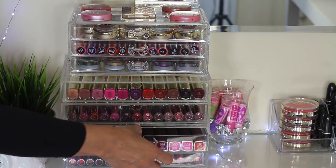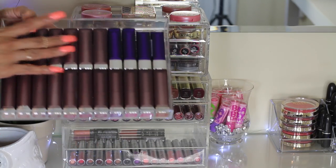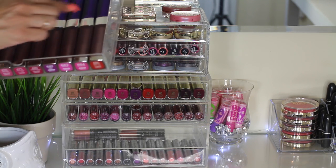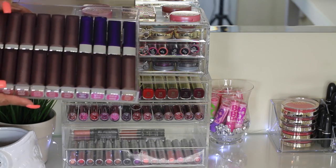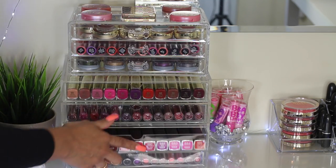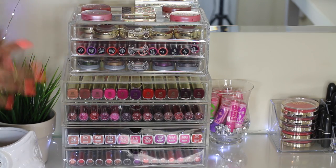In this third drawer, I have all of my Maybelline matte lipsticks. I organize them again by lowest to highest number so I'm able to find them. I also have some Rimmel lipsticks on the top. I think this is a pretty cool organization — if you don't have the round one that swivels, the Muji drawers are definitely exceptional to store your lipsticks.